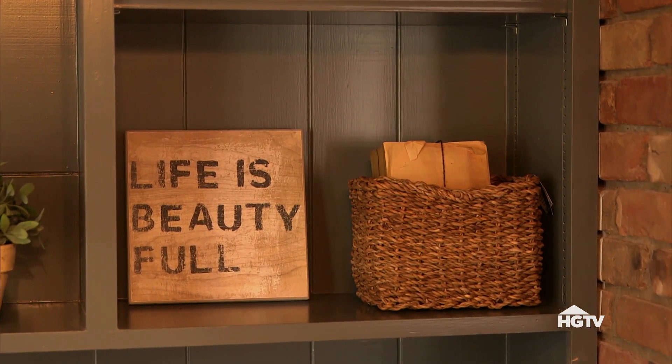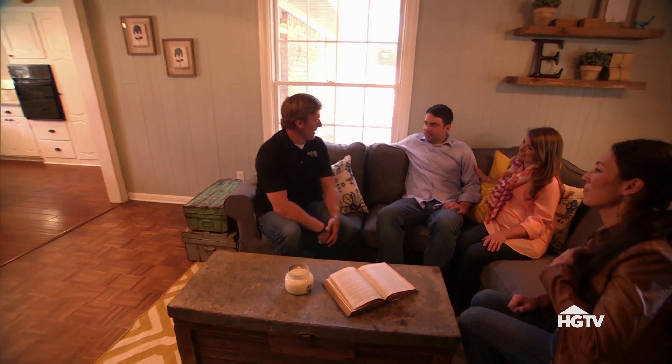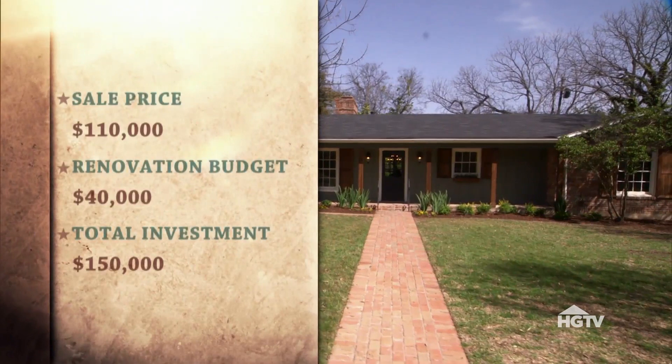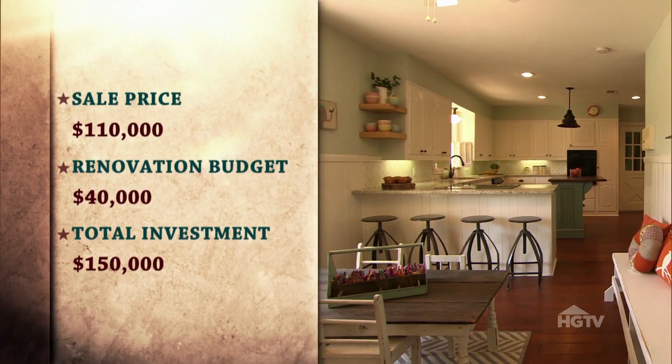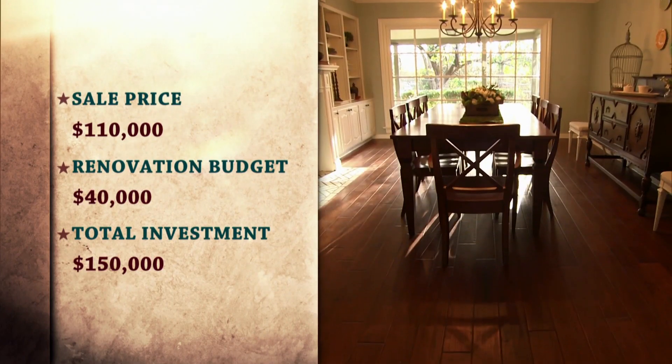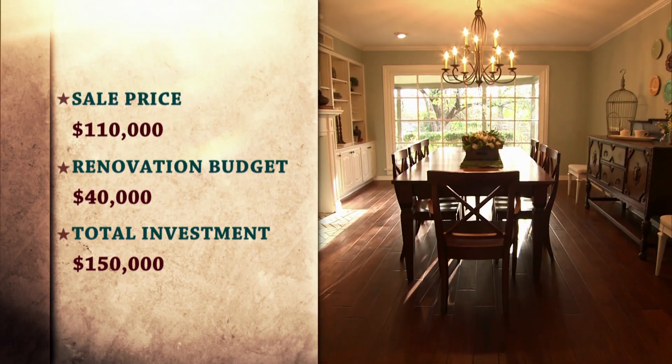You guys sent us out on a mission to find you a house for $150,000. You ended up buying this thing for $110,000, and you were gracious enough to let us do the renovation. You spent about $40,000 in renovation costs, so you're all in on this thing for $150,000. We're glad you guys like it. Welcome home. Thank you so much.